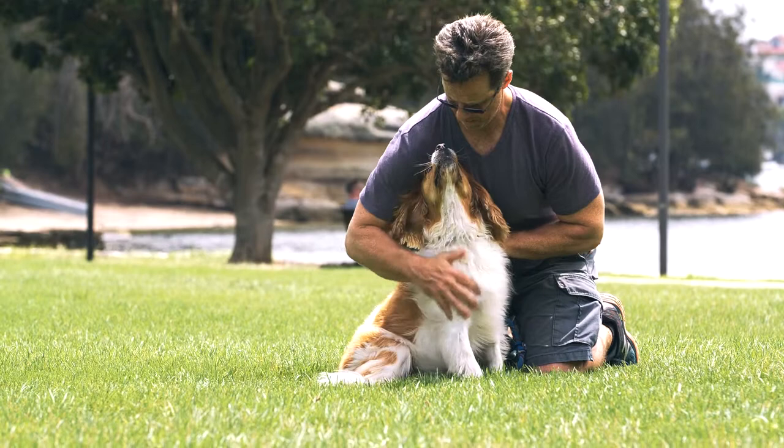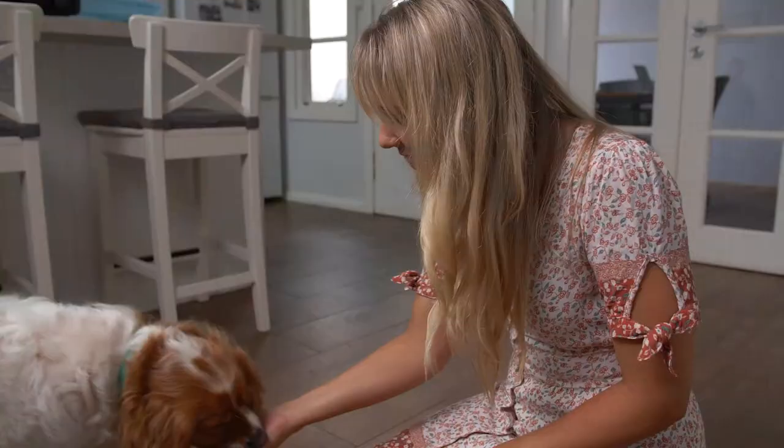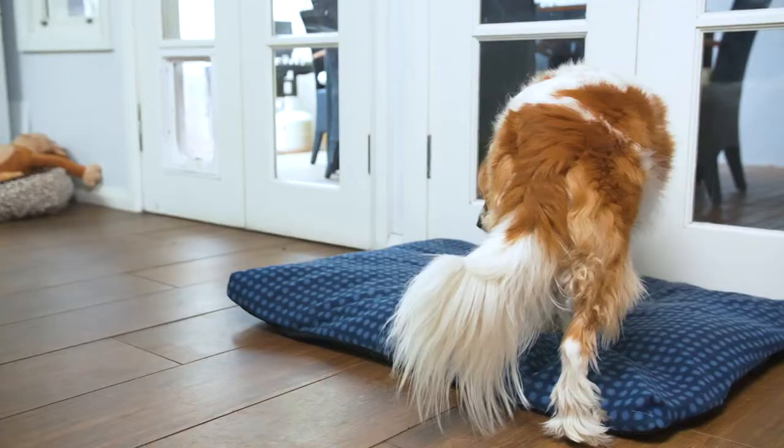Vets recommend regular flea prevention to protect your pets from fleas brought into your home or picked up after visiting the park. But if fleas are already in your home and on your pet, let's discuss the steps to break the flea cycle that has begun.